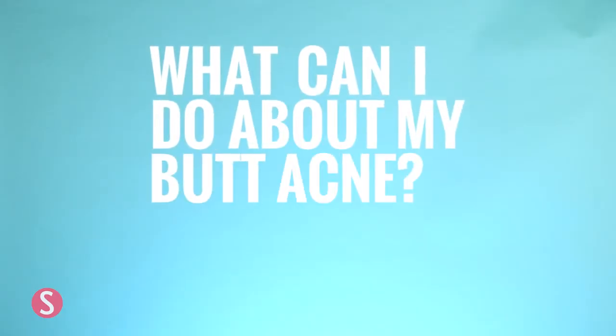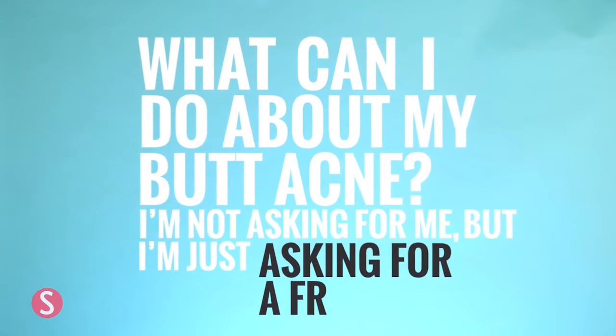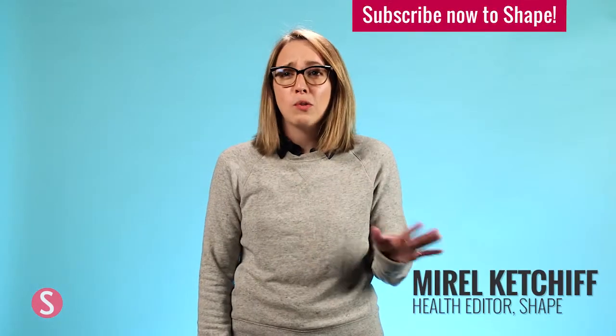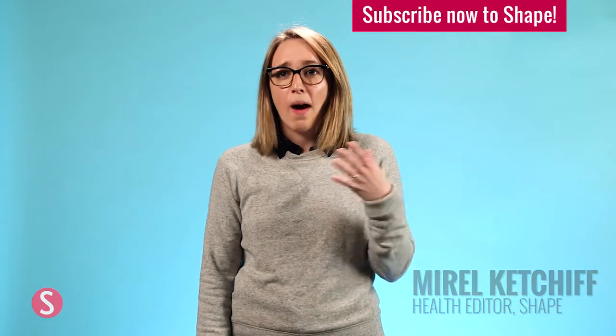What can I do about my butt acne? I'm not asking for me, but I'm just asking for a friend. Okay, so this is super common. Apparently so many women who work out have butt acne.